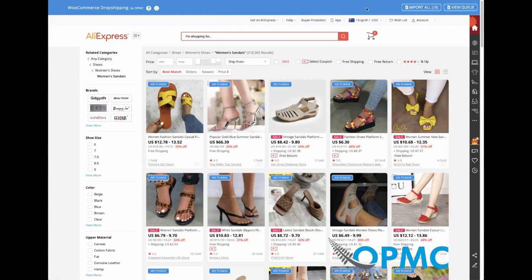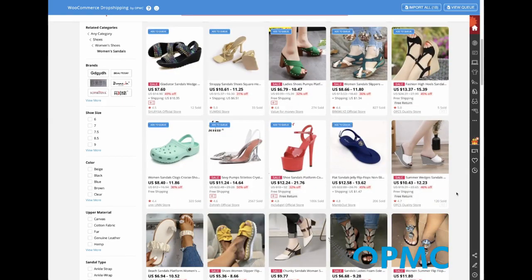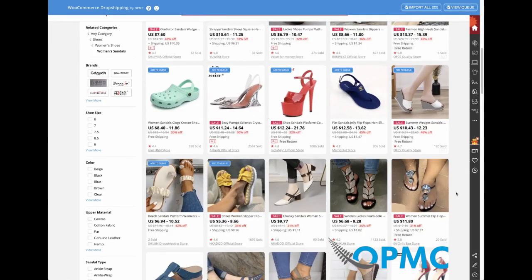The first thing it will do on the pages — the categories that are currently supported by the Google Chrome extension — it will start by selecting automatically everything on the visible page to import. If you do want to import everything on the page, you need to scroll to the bottom, and as you do that, you'll see it adds the ability for each product to add to the queue.